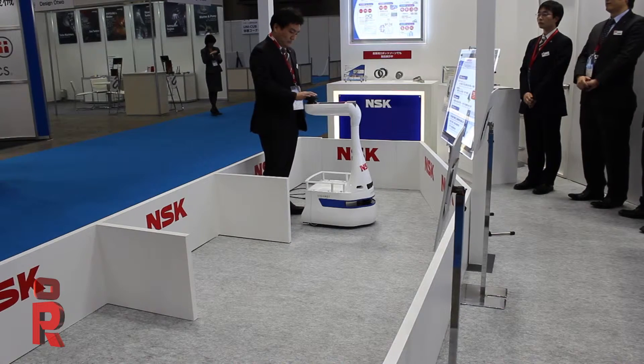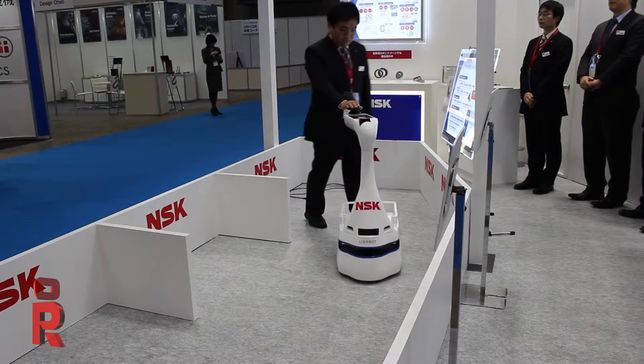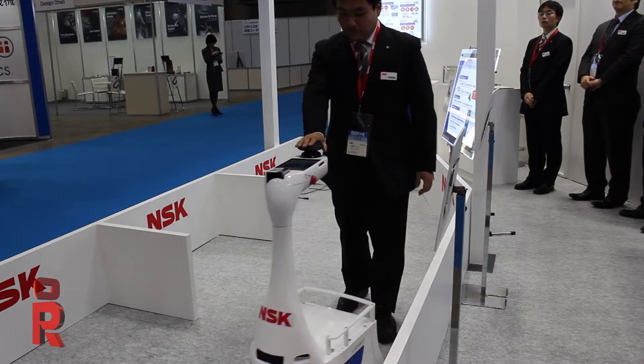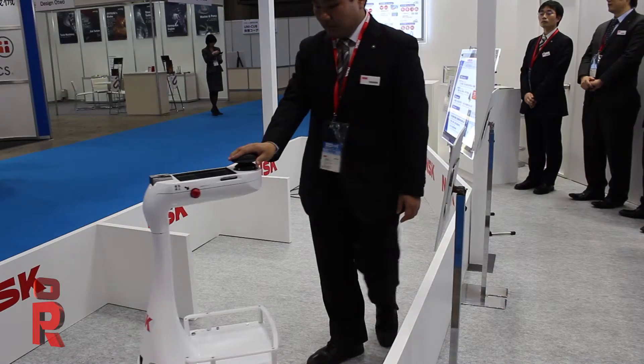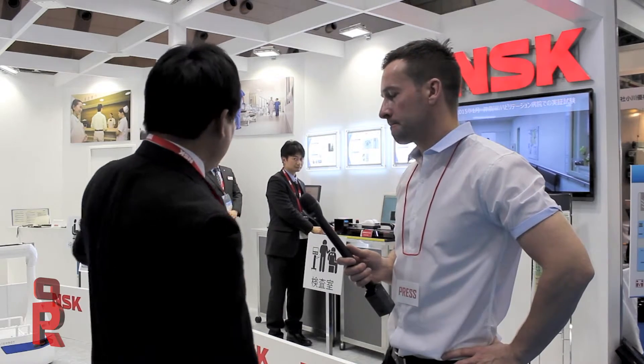So maybe in care homes as well? I think they can use this robot in care homes. So what else does NSK do? You were saying they sell other products — what do those do? There are some sensors built from our robot technologies.